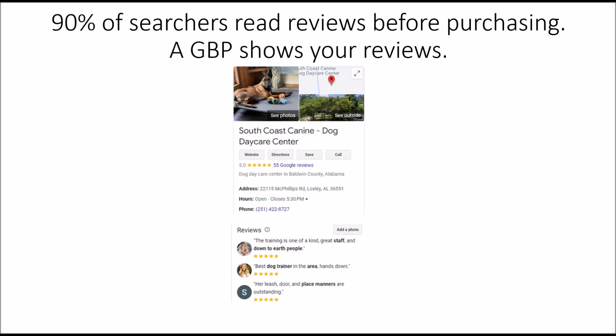90% of searchers read reviews before purchasing. A Google Business Profile shows your reviews — you see here the five stars and 55 reviews, and often it will show little snippets of the reviews. This is very important. Google sees it as very important, but mostly potential clients see it as important. If you had 55 reviews and only three stars, they're probably not going to think you're doing so well.